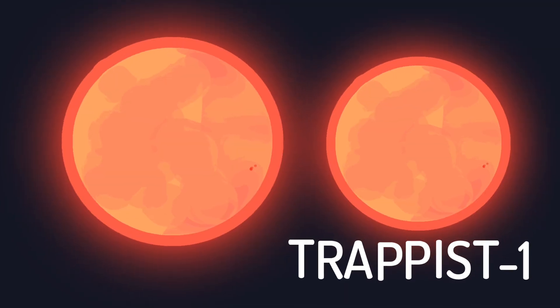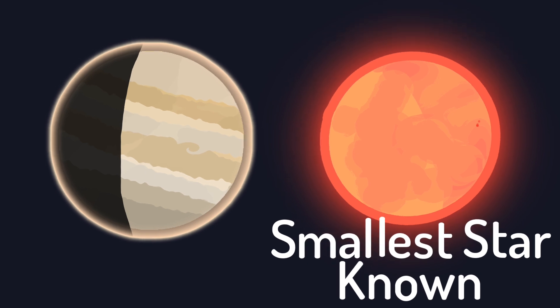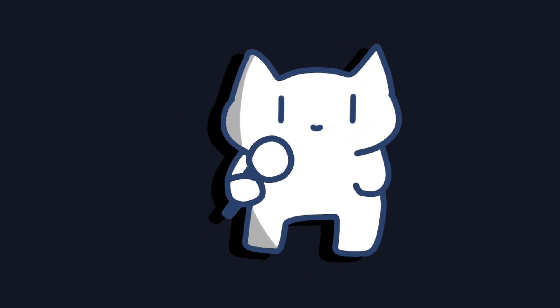Not to mention there are a lot of stars smaller than Proxima, even smaller than Jupiter. But how can two objects that are similar in size have different identities? The answer lies in the following few minutes.